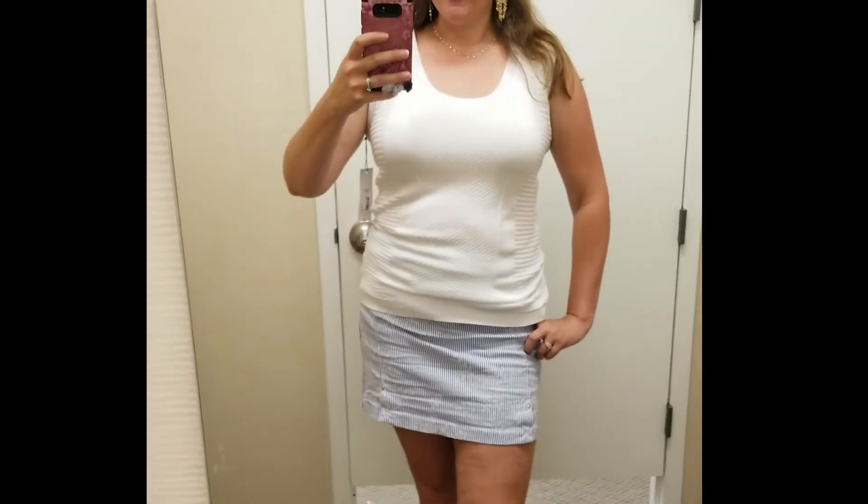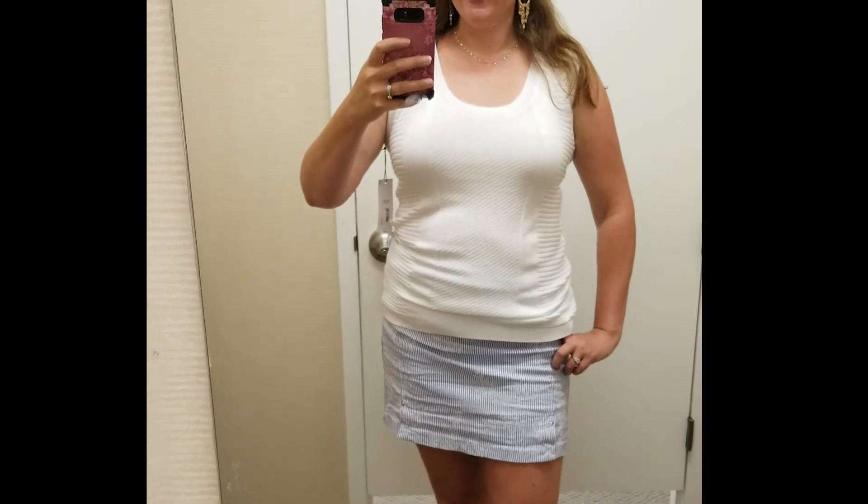Next we have a little white sleeveless sweater. This was originally $37, a JCPenney brand, and I ended up paying $17 for this — I actually did buy this. It's a size large and it's just a really versatile, cute knit that is also really soft. Here I'm just wearing it with a skort I came in wearing.